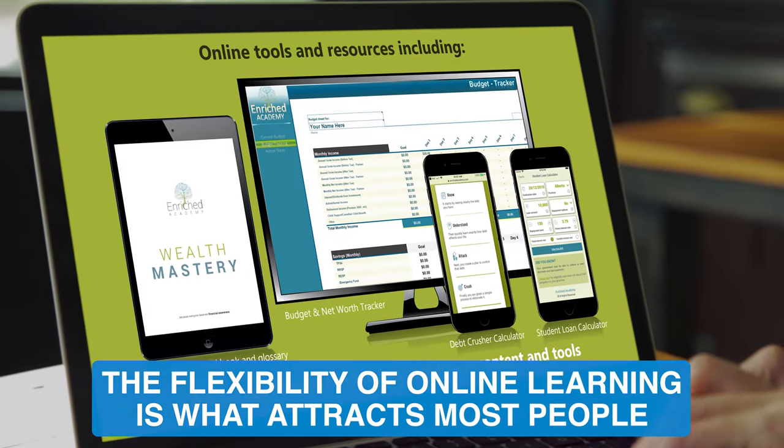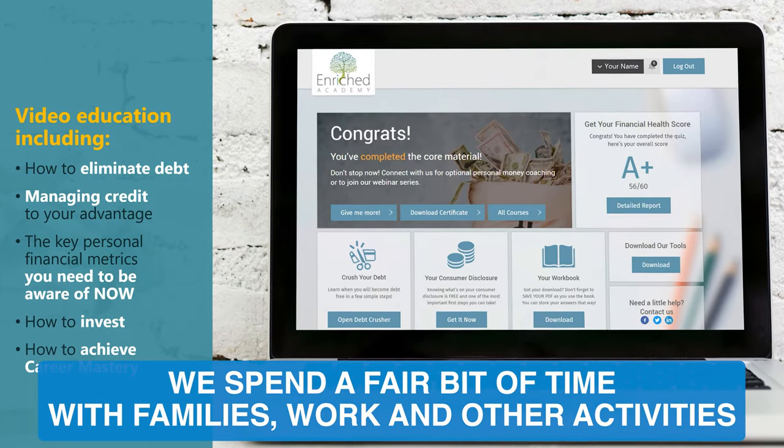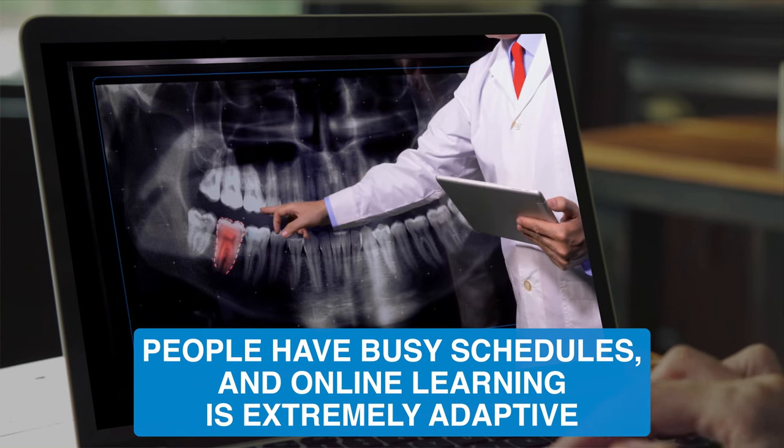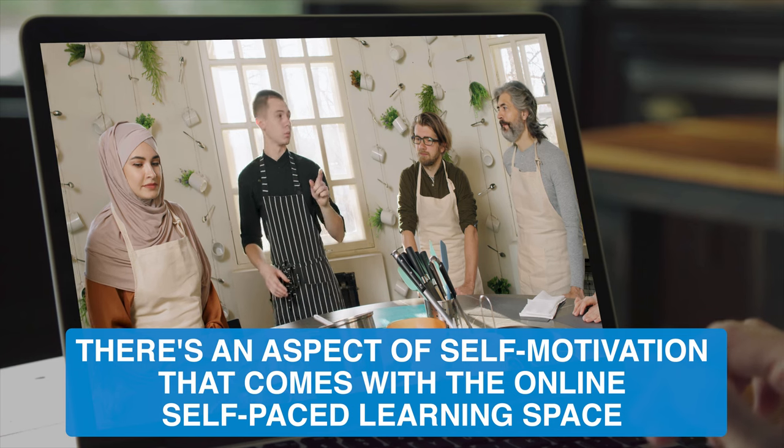The flexibility of online learning is what attracts most people. We spend a fair bit of time with families, work, and other activities. People have busy schedules, and online learning is extremely adaptive.